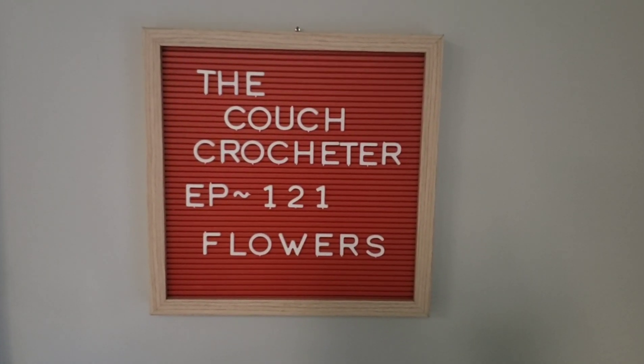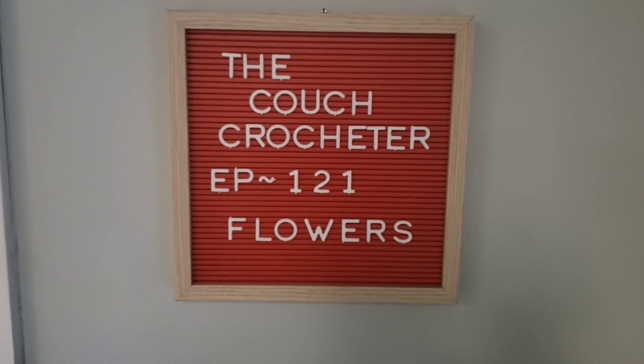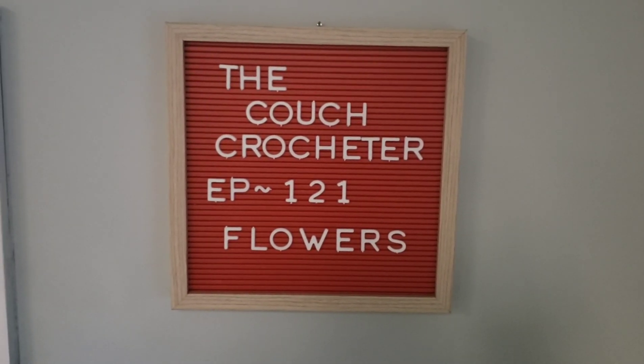Hi friends, welcome back to The Couch Crocheter, episode 121 — flowers for my curtains! I'm so excited to do this. Tonight I'm going over flowers for my curtains. A couple nights ago I posted an episode where I mentioned I needed help making flowers, because I realized my neighbors out back can see right into my downstairs windows.